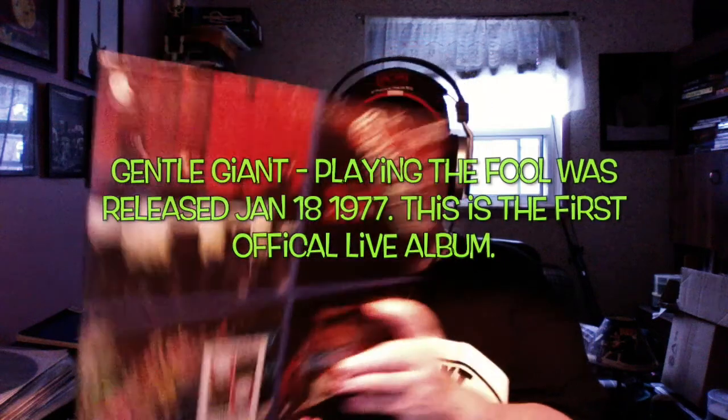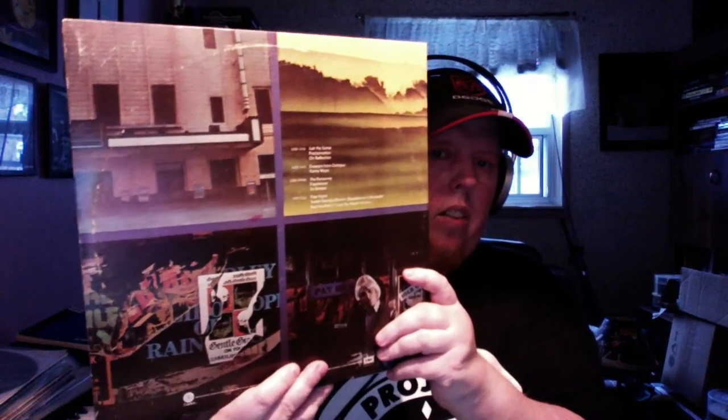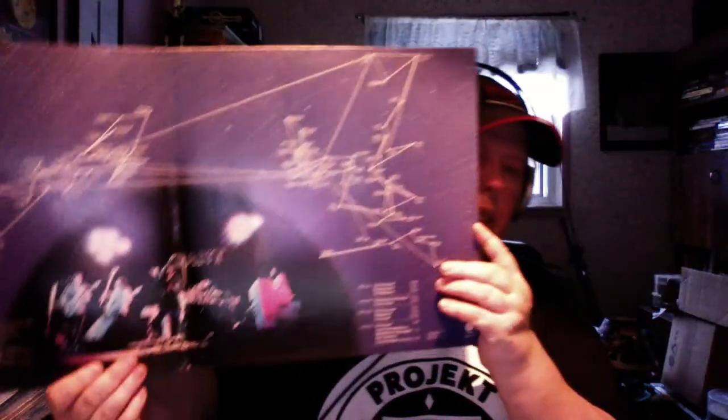Next we get to the first live album from Gentle Giant, released January 18th, 1977, called Playing the Fool: The Official Gentle Giant Live. Fantastic album. Gentle Giant is a band you have to see live — if you go on YouTube there's some really good video of them on tour and even complete shows. It's a band that needs to be seen as well as heard. They play Proclamation, Funny Ways, Freehand, So Sincere, and excerpts from Octopus. I don't have Octopus on vinyl — it's extremely hard to find — but I have it on CD. Playing the Fool is a double album on the Capitol Orange label.